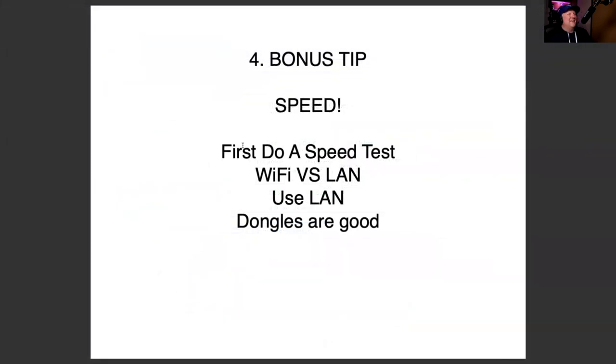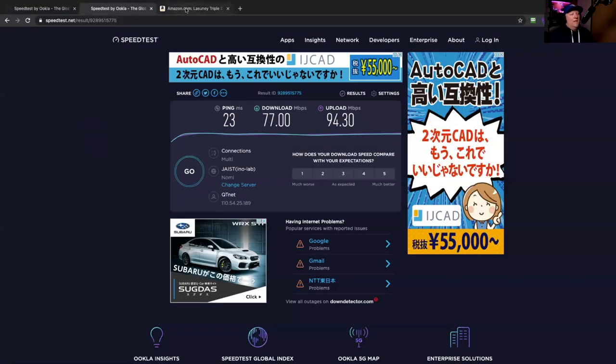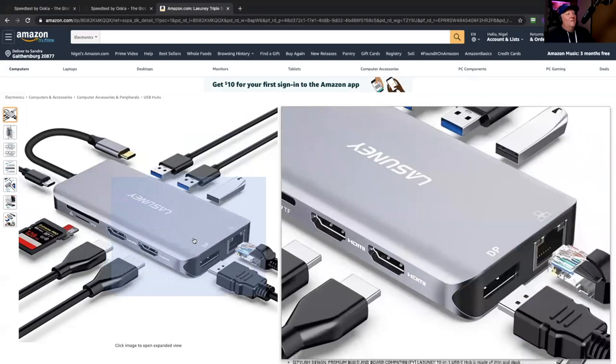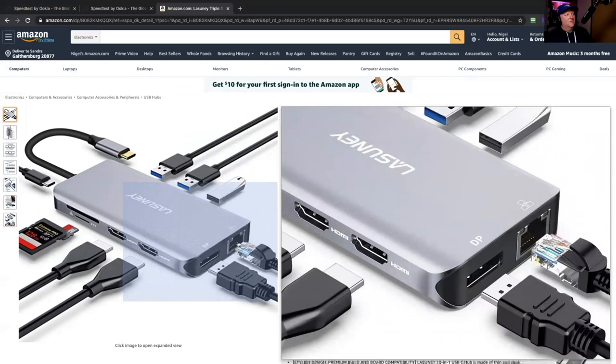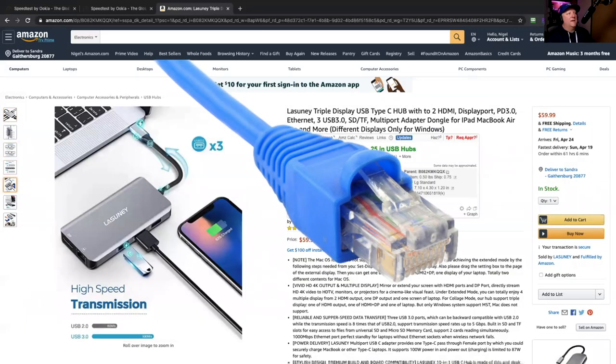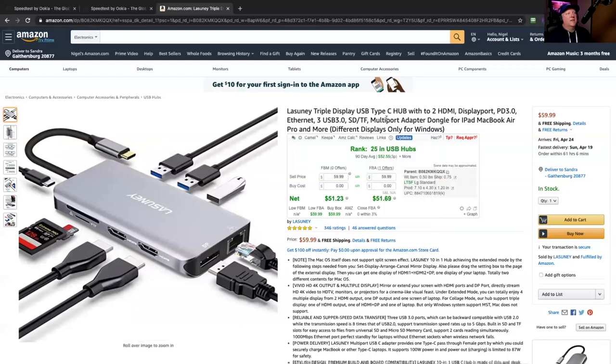All right, this is the bonus tip: speed. We're going to do a speed test, check Wi-Fi versus LAN, and use the LAN. Here's my internet speed from this morning — 77 Mbps. The way I do this is with a dongle. A lot of people hate dongles, but I actually like them — you plug it in and it does everything on your computer. Make sure when you purchase a dongle that it has a LAN cable port right on it. Then you're good to go — plug in LAN, turn off Wi-Fi on your computer, and start using LAN instead. Speed is going to make a big difference if you're doing multiple chat rooms and things like that.